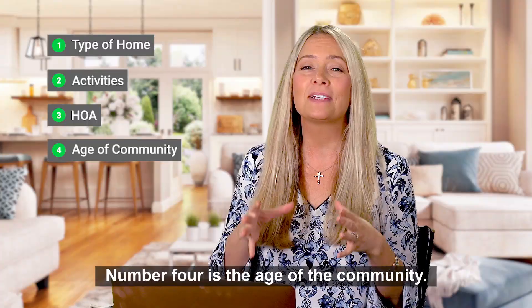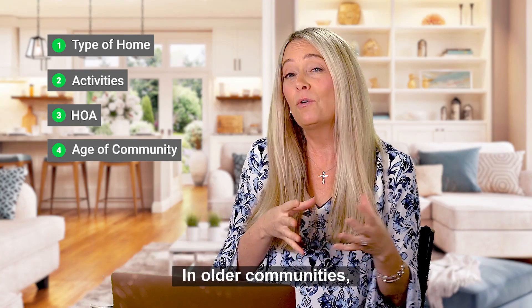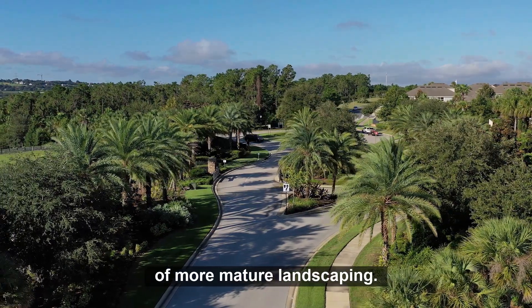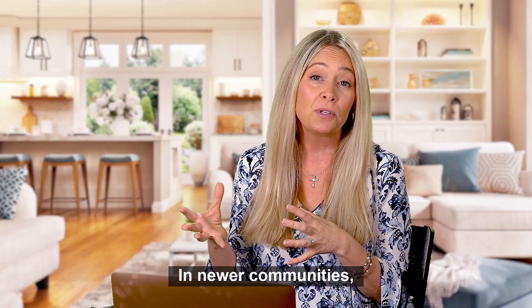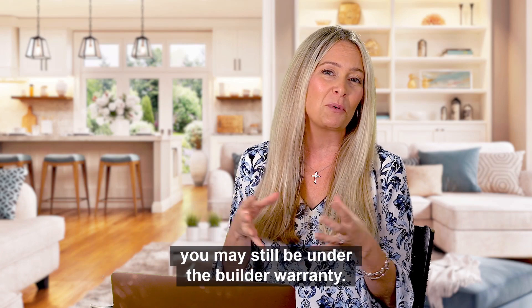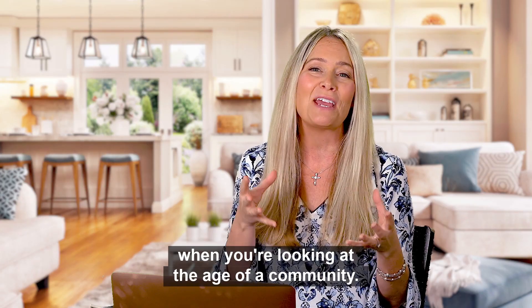Number four is the age of the community. In older communities you're going to have the look and feel of more mature landscaping. In newer communities, while there might not be mature landscaping, you may still be under the builder warranty. So those are two things to consider when you're looking at the age of a community.